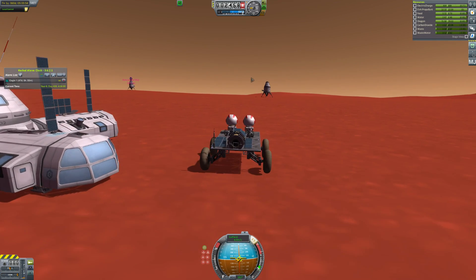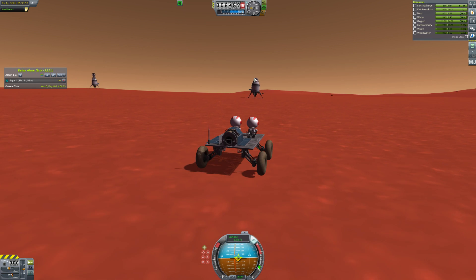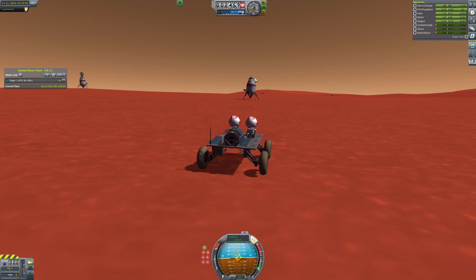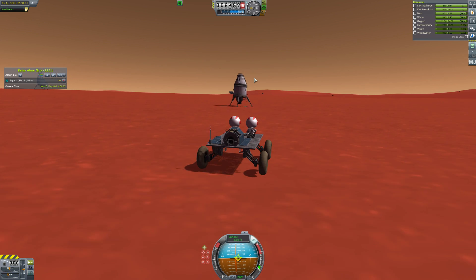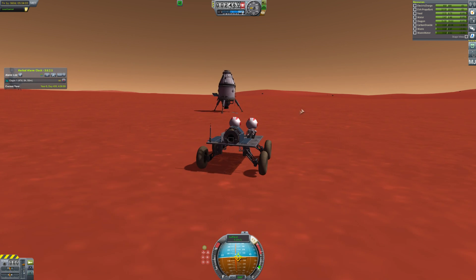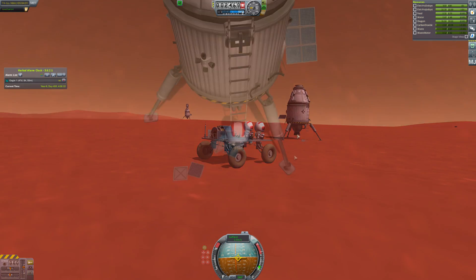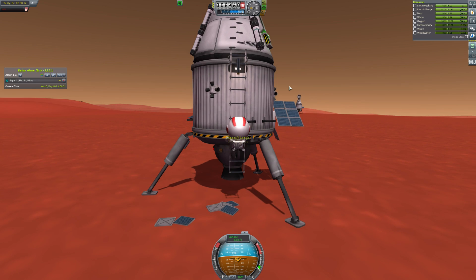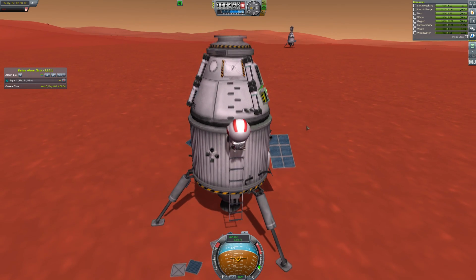After attaching all the solar panels, we are now actually generating more electric charge than we're using. So the Duna base is not doomed — which is great. The engineer's job is done. He gets a ride back to his spacecraft and is getting ready to leave. He was like, why can't I stay? This is way cooler than Ike. The Ike's just a moon — we faked the Ike landings. That's still my theory that all Ike landings are faked because Ike looks so much like the moon when you're on the surface.